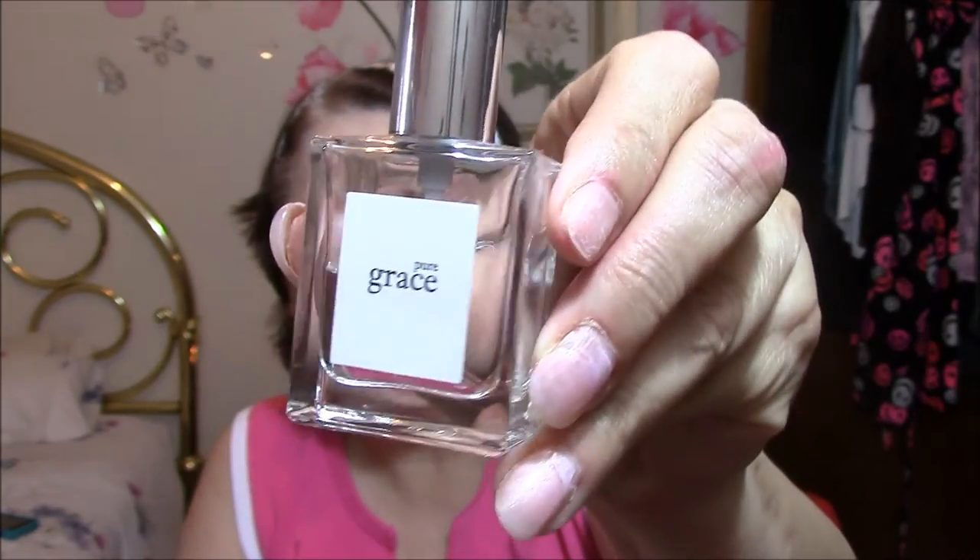It is Pure Grace by Philosophy, and I absolutely love it. It's just such a simple bottle and simple label — they're kind of pricey to me. They're under $30, I think. Some of you might think that's reasonable, but $30 to me is a lot for a little bottle of perfume. This is the small bottle but it lasts me a long time.